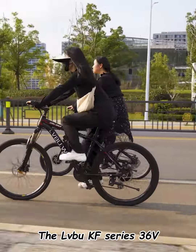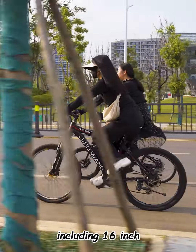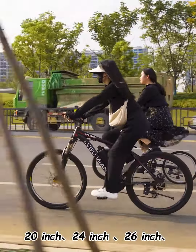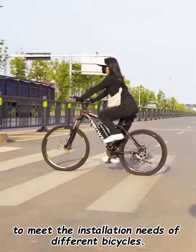The LVU KF Series 36 volts 250 watts electric bicycle kit also provides various sizes of rims, including 16-inch, 20-inch, 24-inch, 26-inch, 27.5-inch, 29-inch, and 700C, to meet the installation needs of different bicycles.